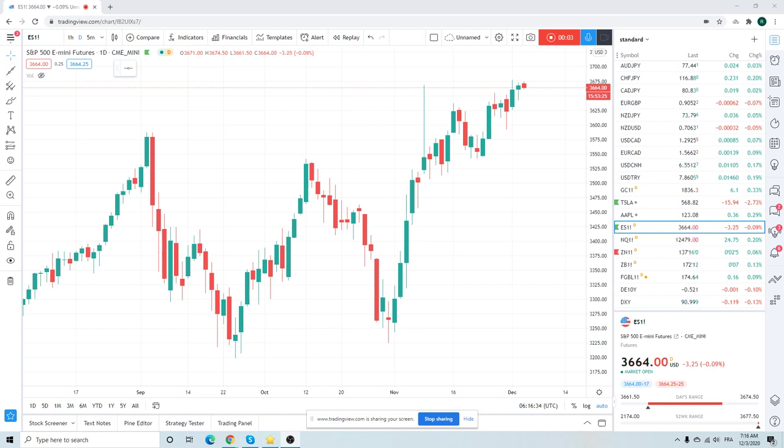Good morning, fans of PrivateerFX. Coming at you on Thursday, 3rd of December. The melt-up continues in risk. The meltdown continues in the dollar. Let's see what we've got out here.